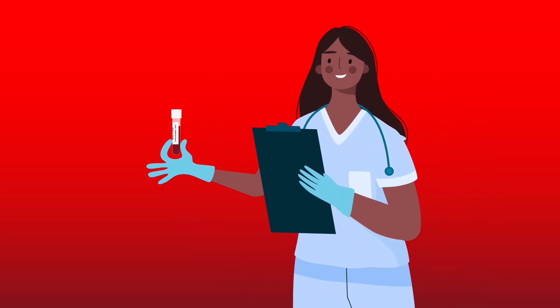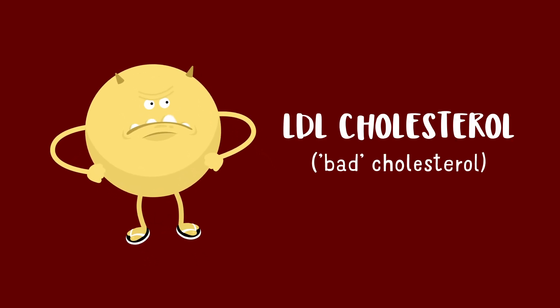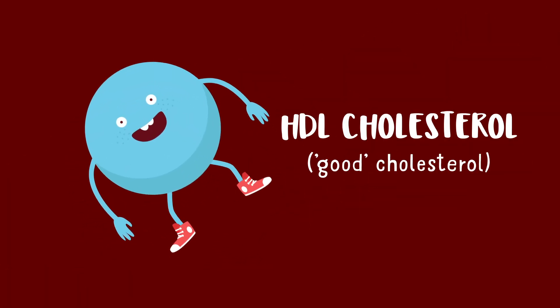The only way to get checked is to have a blood test, or sometimes a finger prick test. Talk to your doctor, nurse or pharmacist to find out how this can be arranged. Your results include your LDL cholesterol or bad cholesterol levels, and your HDL cholesterol or your good cholesterol levels.